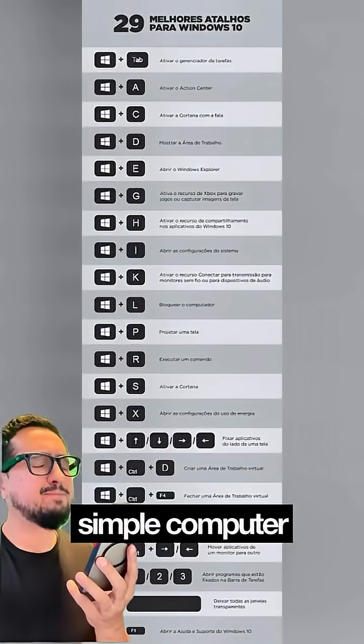Which of these shortcuts were new to you? Which one did you find most useful? See how much we lose by not knowing simple computer tricks?